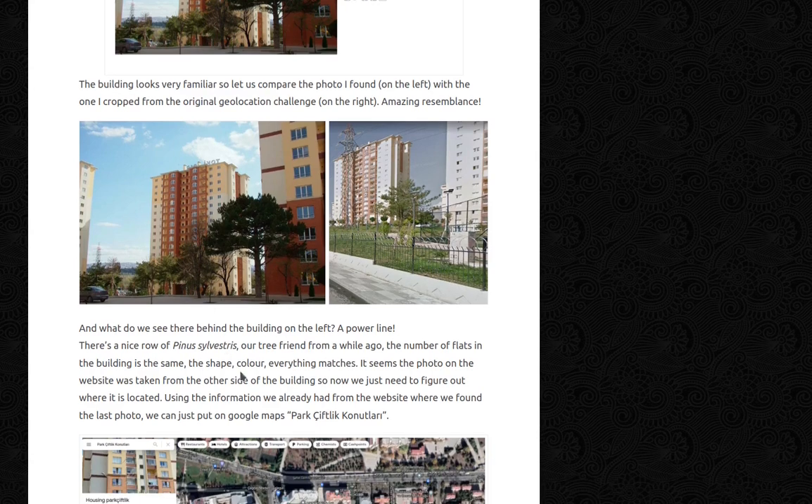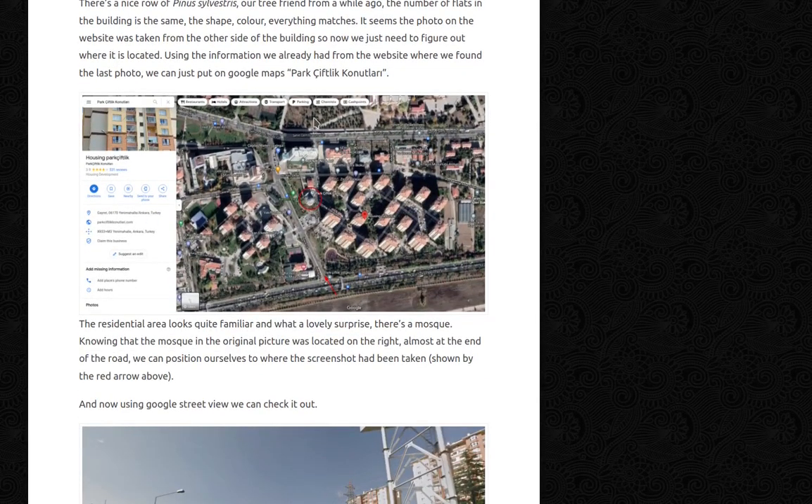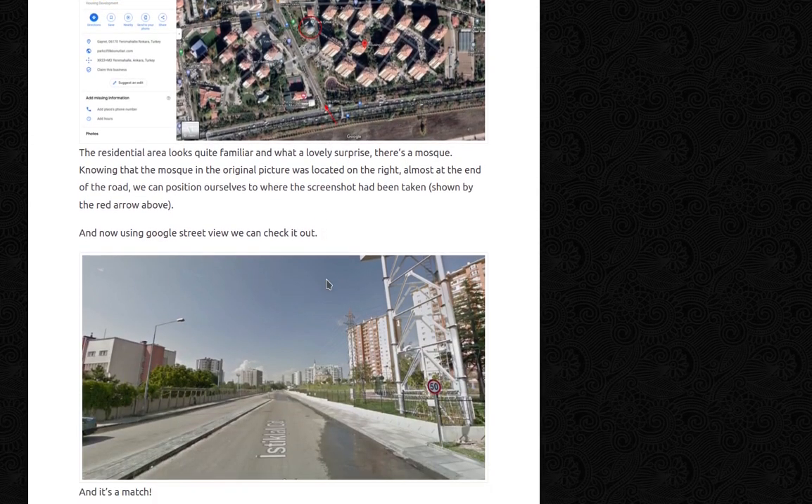Using the information from the website where we found the last photo, I put 'Park Siflik Konutlari' into Google Maps. The residential area looks quite familiar — and what a lovely surprise: there's a mosque right there. Knowing that the mosque in the original picture was located on the right, almost at the end of the road, we can position ourselves to where the screenshot was taken. Using Google Street View, we can check it out — and this is a match.